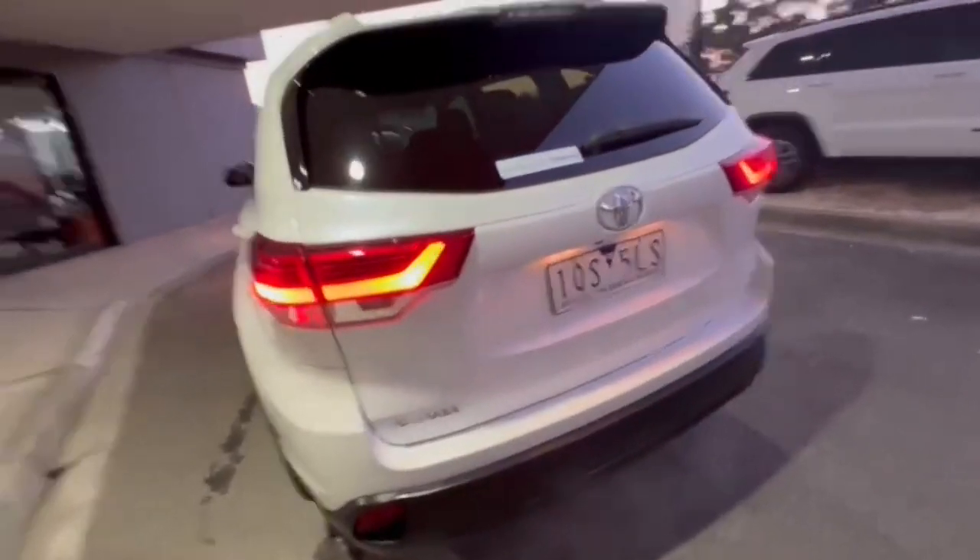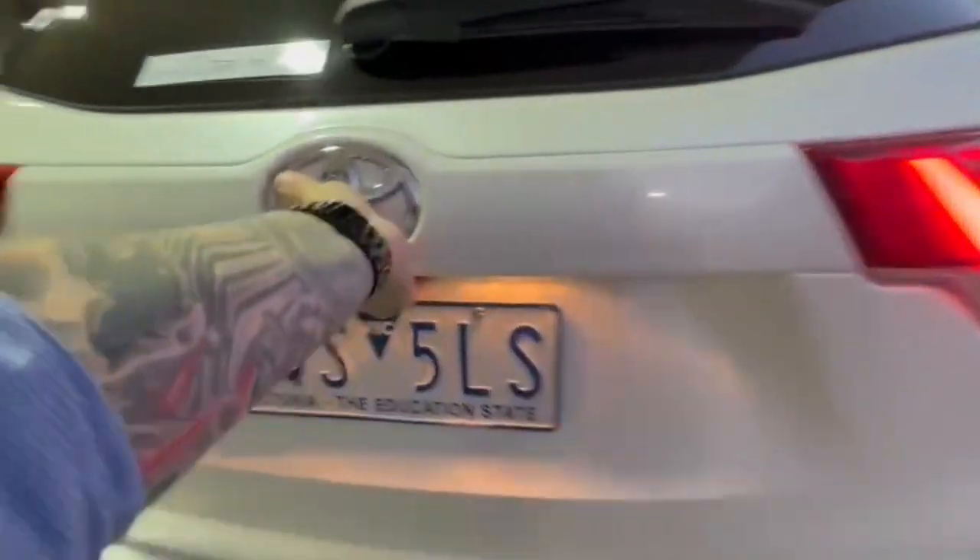Now hopping onto the rear, you do get your reverse camera and your rear sensors. And opening up, there is plenty of space in the boot here, especially once you drop down that third row.